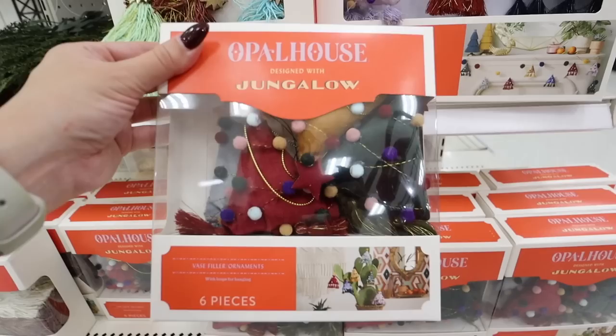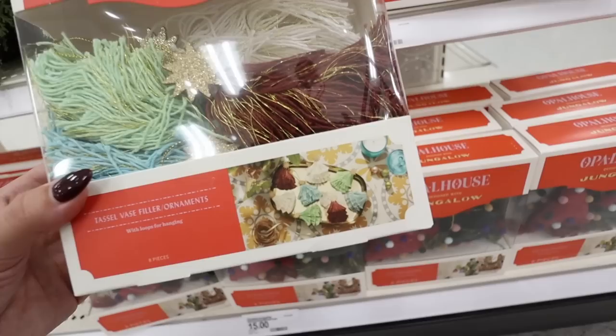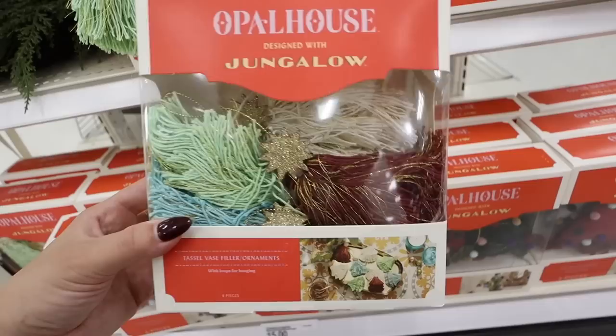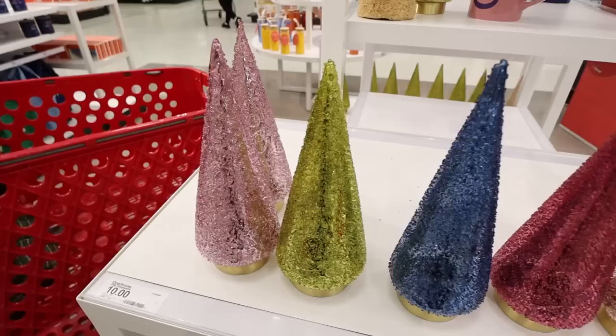They also have vase fillers slash ornaments — you can use them as ornaments with the strings ready to go, or as vase filler. They're little puffy velvet trees, $15 for six pieces. Then the same concept but made out of yarn — so cute, so boho and non-traditional. I know some of you are going to be excited to see these.